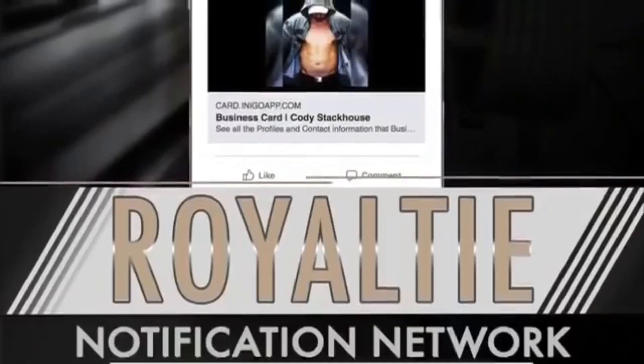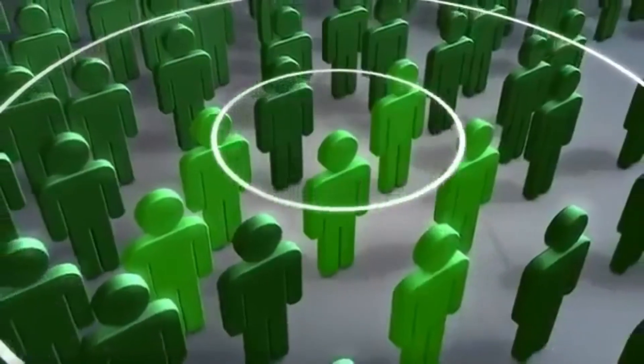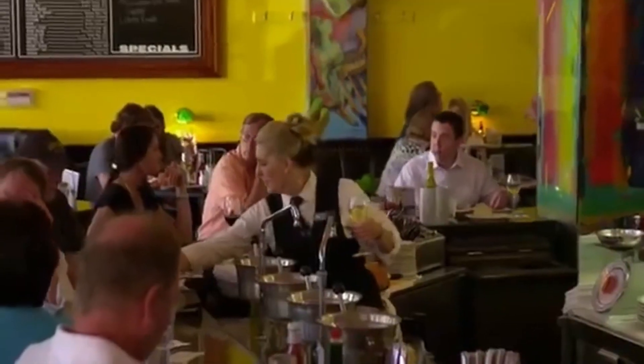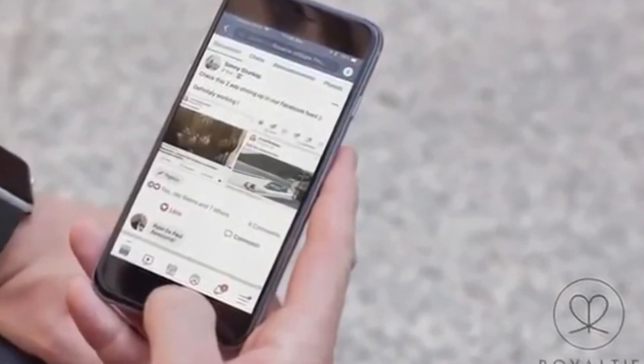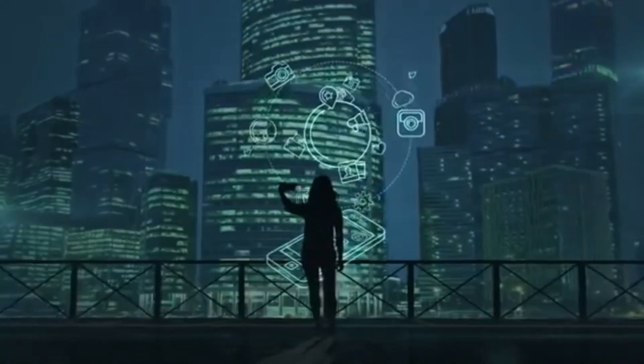That is until now. Royalty offers you the ability to advertise with ease to the consumers in your area at the right place with the right offer. Our VF gem gives you the capability to turn your cell phone into a powerful virtual billboard.